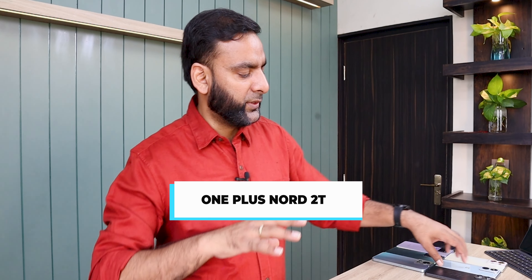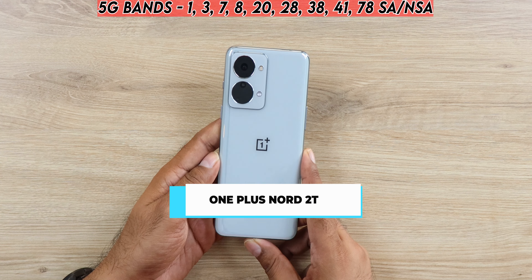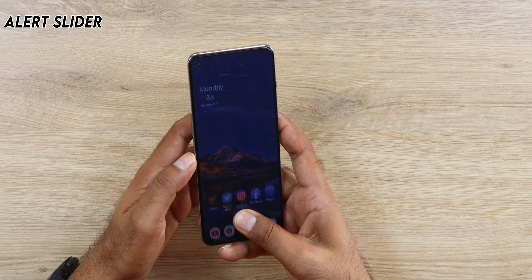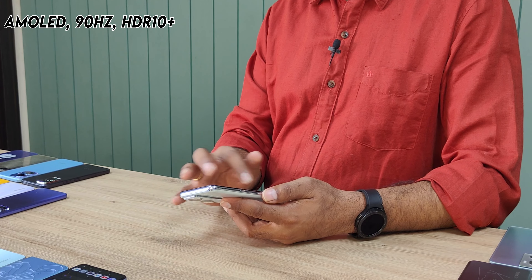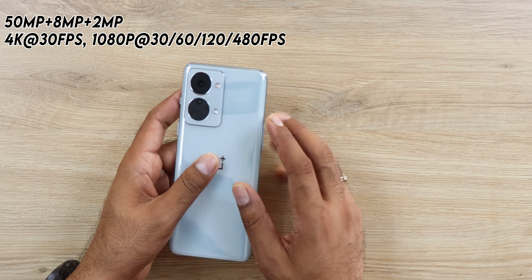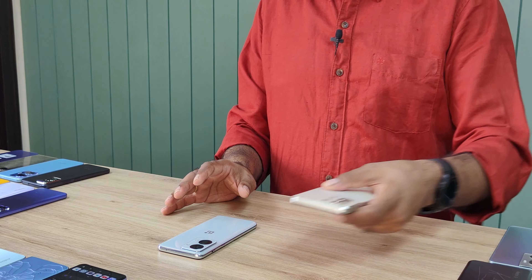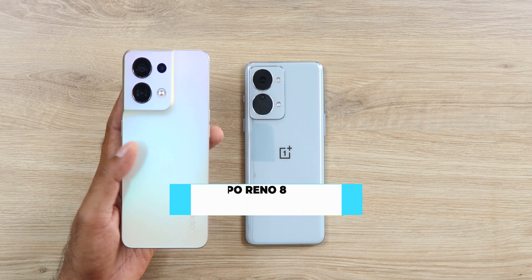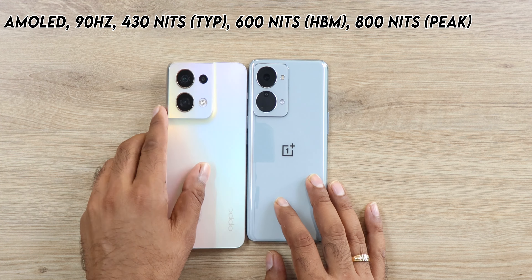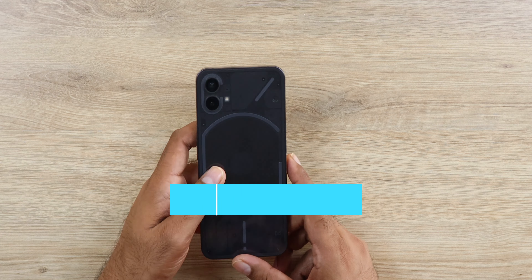Now we are in the 25-30k segment. First up is the OnePlus Nord 2T — a very premium-looking phone with an alert slider. Performance is very good with the MediaTek Dimensity 1300, and OxygenOS is still clean and fast. Cameras are very good. The only con is just 90Hz, but you get 80W warp fast charging. Another phone with nearly the same specs at a slightly lower price is the OPPO Reno 8, which gives you nearly the same experience.